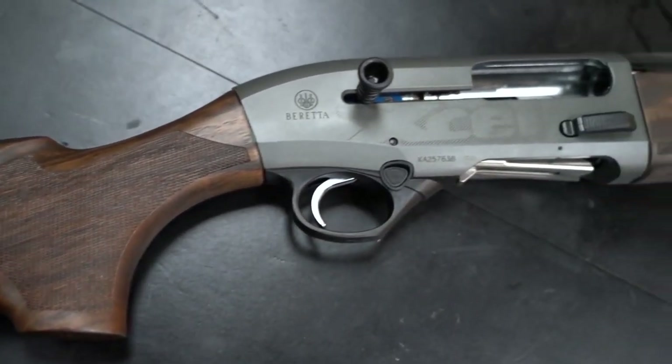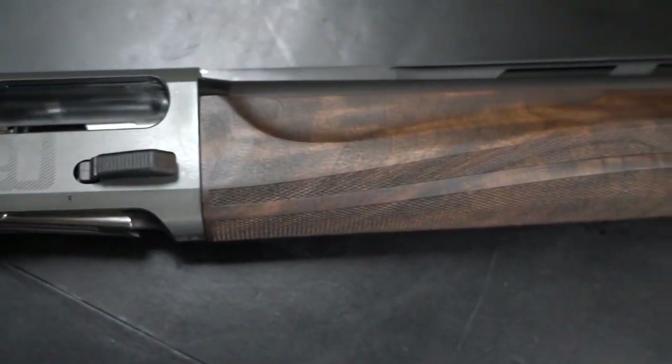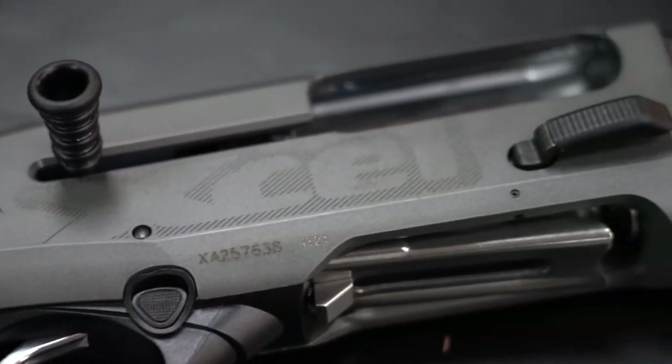If you enjoy hunting, the A400 Extreme Plus is the model that will serve your needs the very best. This shotgun was awarded first place in a comparison of the best shotguns for duck hunting, and it performs admirably on a clays course.